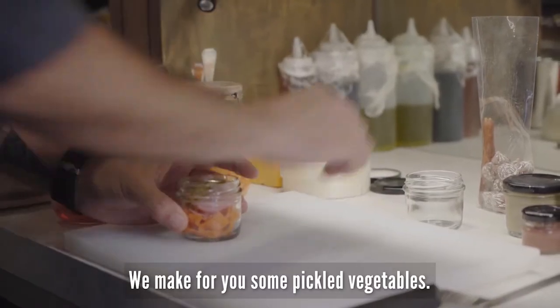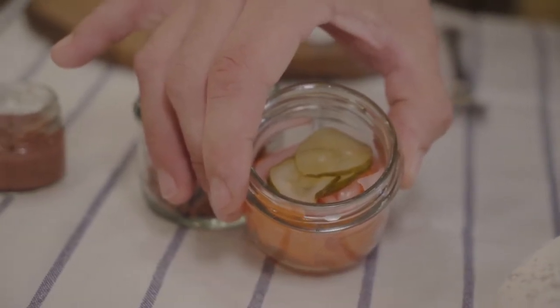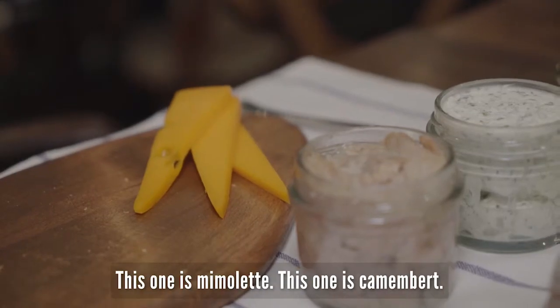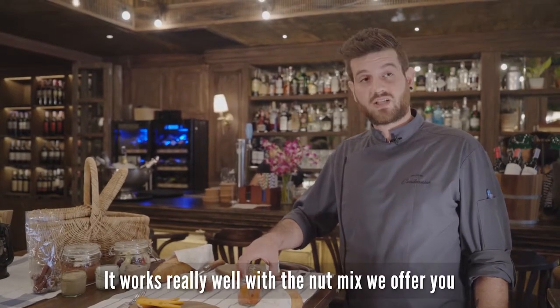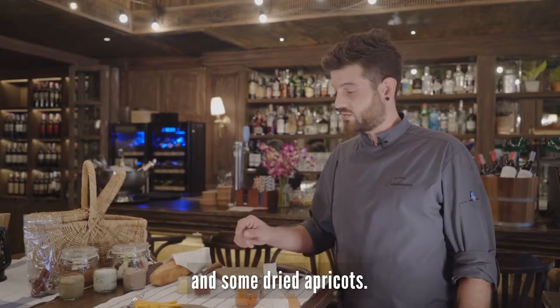We make for you some pickled vegetables — some cucumber, carrots, and shallots. And you can have this cheese: this one is mimolette, this one is camembert. It works really well with the nut mix we offer you, which is some almonds, some walnuts, and some dried apricots.